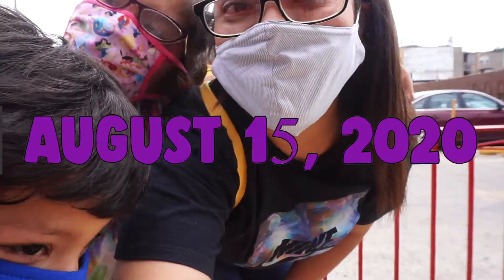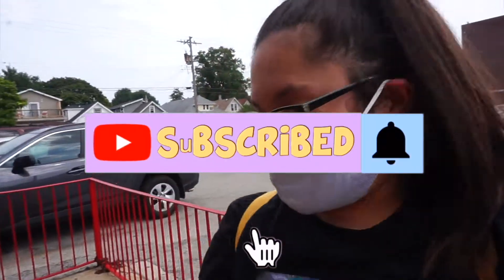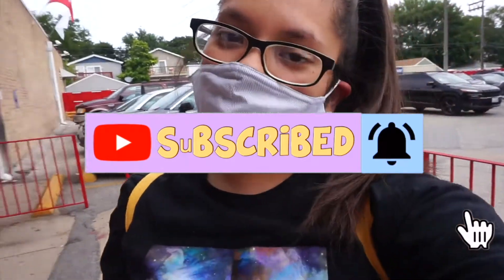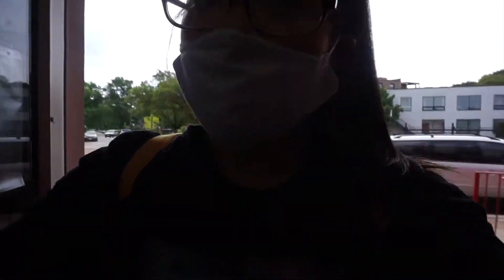Hi guys and welcome to the vlog! We came to Ata restaurant once again because why not? We love thrift stores and reselling kinda clothes and we are here. We haven't came to this thrift store in Ohio. We literally go to new thrift stores every time. So let's see what we find in here.